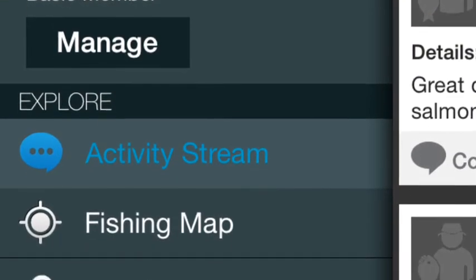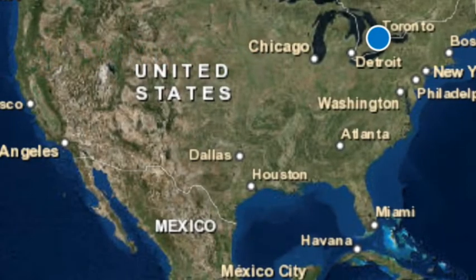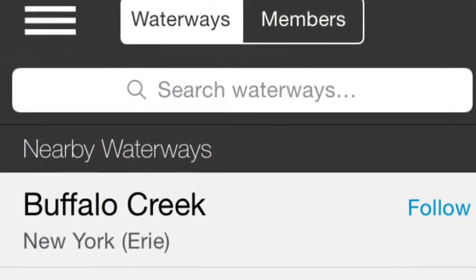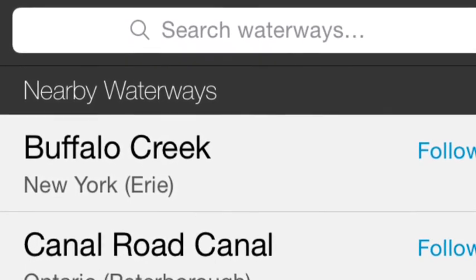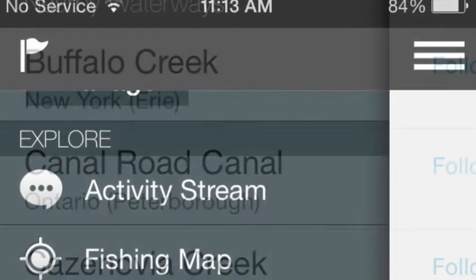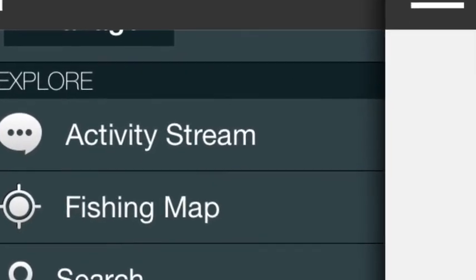You can pay for a better subscription. This is the fishing map, so you can go and check spots that people have posted. You can search different waterways — nearby waterways you can see are in Buffalo Creek. Currently I'm in New York right now, and then different creeks and waterways to fish. That's just the sidebar again where you can see all the different things to explore.